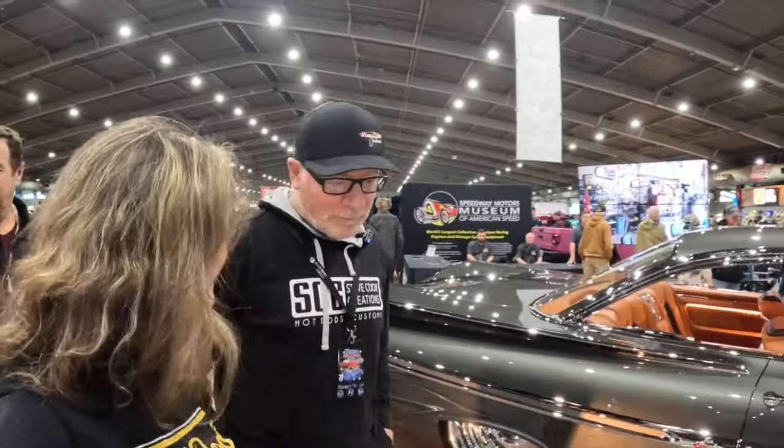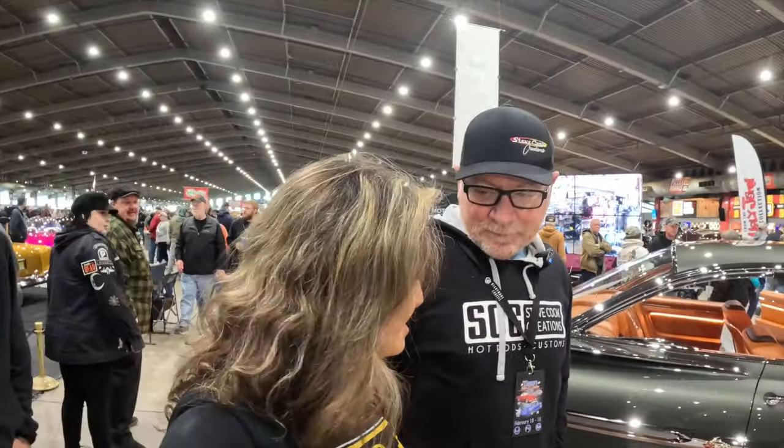Steve, get over here. How are you going? I'm doing good. Congratulations. Thank you. This is beautiful. I hope so. We put a lot of effort into it. A lot of people think so.